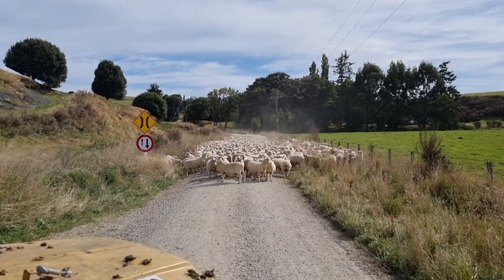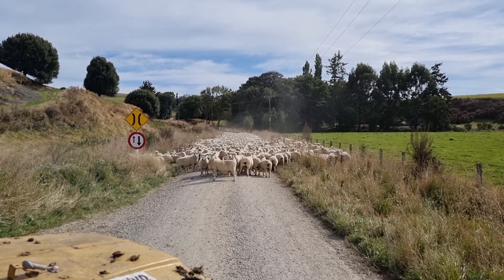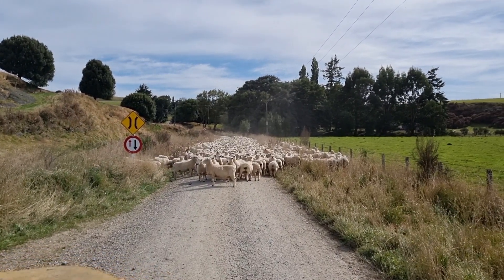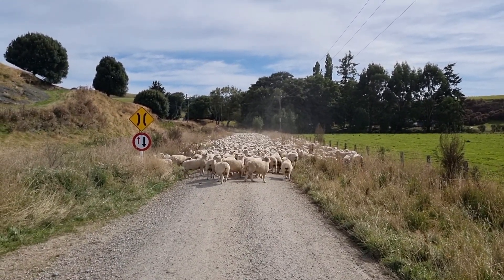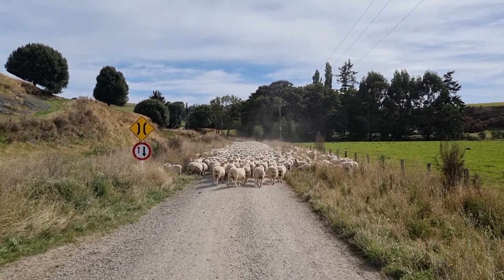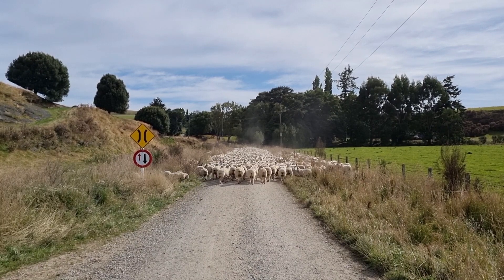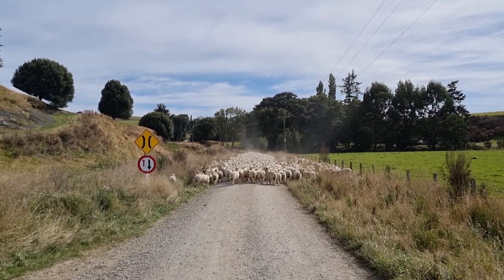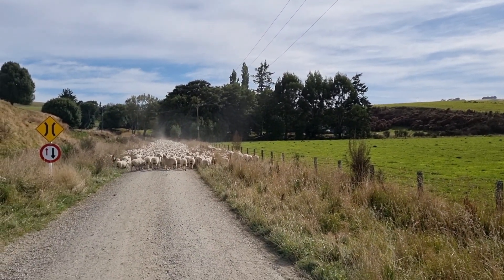Got a couple of pukekoes or swamp hens just right up the front, and the girls don't want to run past them, so they might need a dog away up the side. Oh they're moving, they're moving. We dusted them in the middle of the road there. Quite hard case - there they go, hitting the panic. The sheep scared them away.